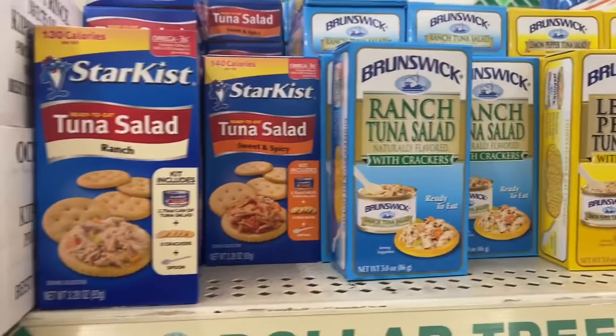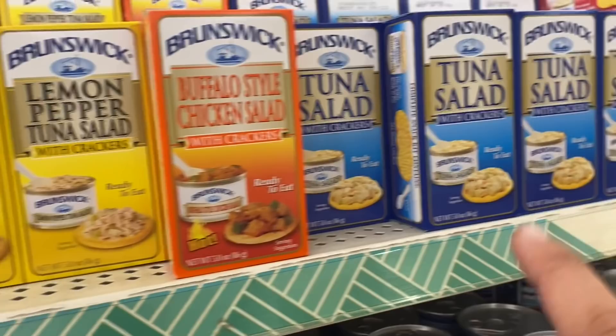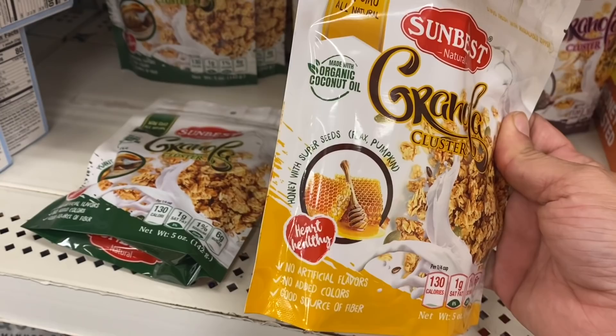I see these new kits — we have ranch, sweet and spicy, lemon pepper, and buffalo style I've seen before. Then we have the plain tuna salad and the plain chicken salad, but ranch and lemon pepper were new. These Sun Best natural granola clusters are a product of the USA — three different kinds: peanut butter, honey with super seeds, flax and pumpkin, and almonds and raisins.